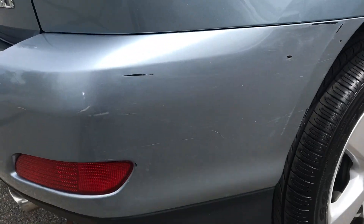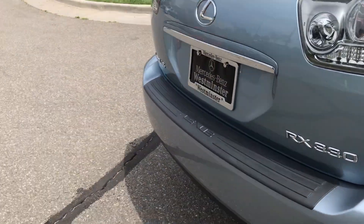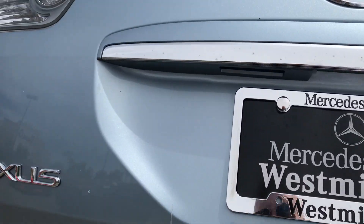I'd like to point out I'm not picking up on any odors or signs of smoking in the vehicle. You have a little bit of a rub mark right here — more than likely parking lot damage or a parking garage. And a little scratch right here.